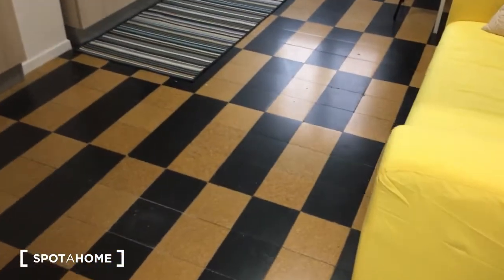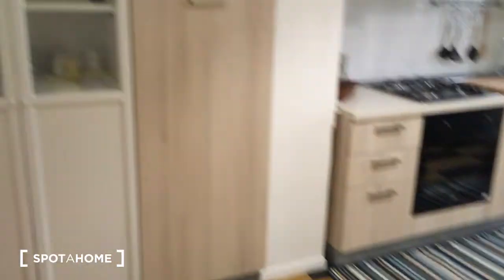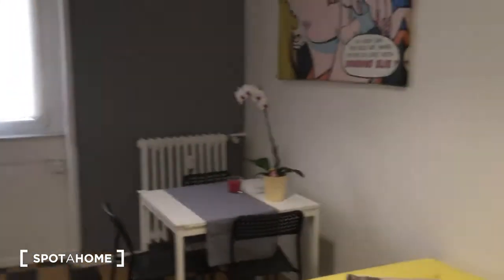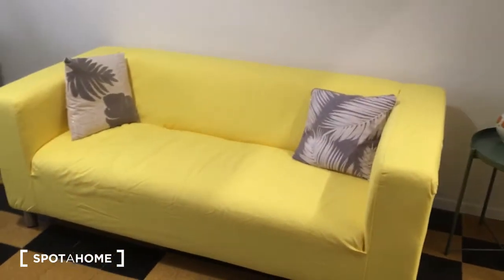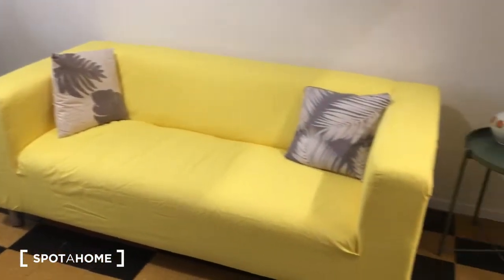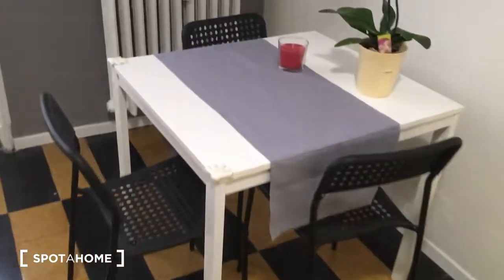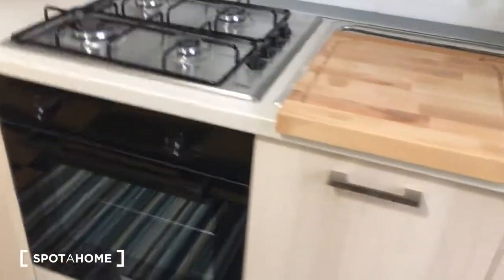Here, this is the kitchen. As you can see there are some vintage tiles on the floor, but all the furniture is new, so it's all refurbished. As you can see here, it also works as a living room, so there is the sofa. Here is the table with the chairs for the meals.